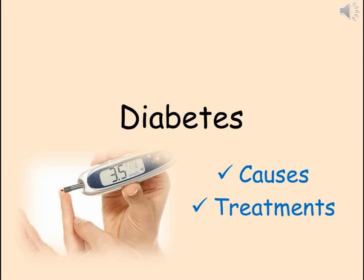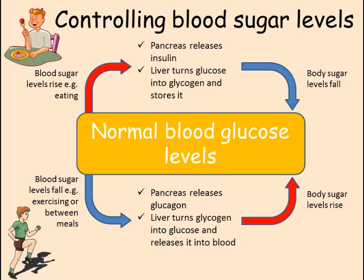We have seen in another video on homeostasis how important it is for the human body to control the level of glucose in the blood. This is achieved through two hormones, both released by the pancreas, that each have an effect on the liver. Insulin causes the liver to turn glucose into glycogen and store it, reducing the amount of glucose in the blood. Glucagon causes the liver to turn the glycogen back into glucose and release it, increasing the amount of glucose in the blood. Through these two hormones, blood sugar levels are kept constant, which is an example of homeostasis.